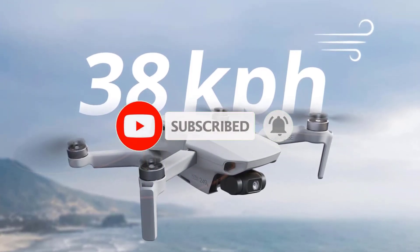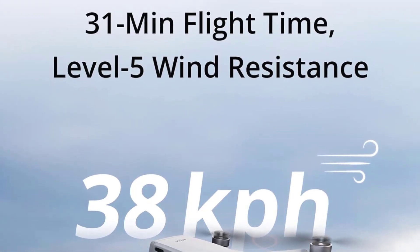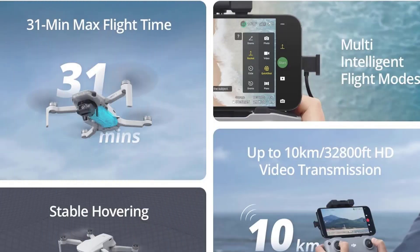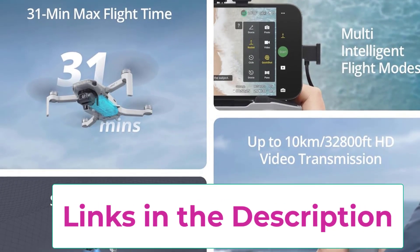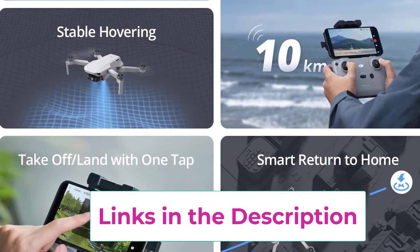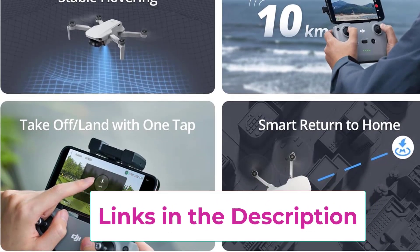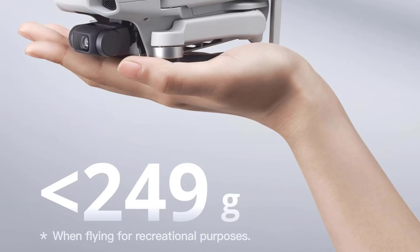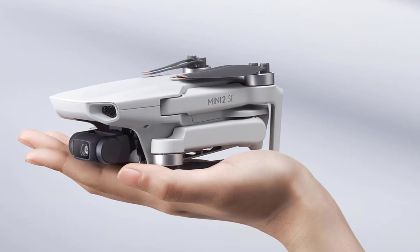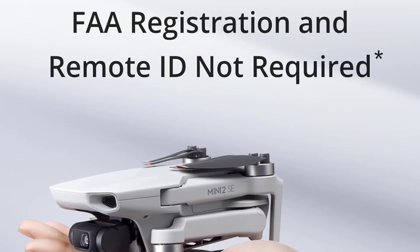The drone's automatic return feature ensures that it safely returns home if the battery is low or it loses connection, providing peace of mind during your flights. With the Fly More Combo, you receive three batteries, extending your total flight time to a remarkable 93 minutes, allowing for longer sessions of exploration and creativity without the hassle of frequent recharging. The Mini 2 Assay also comes equipped with Quick Shots modes, enabling you to easily capture cinematic footage with preset flight paths and angles, perfect for stunning aerial shots and videos.